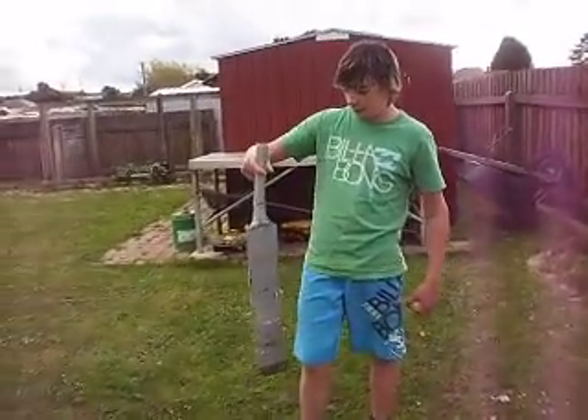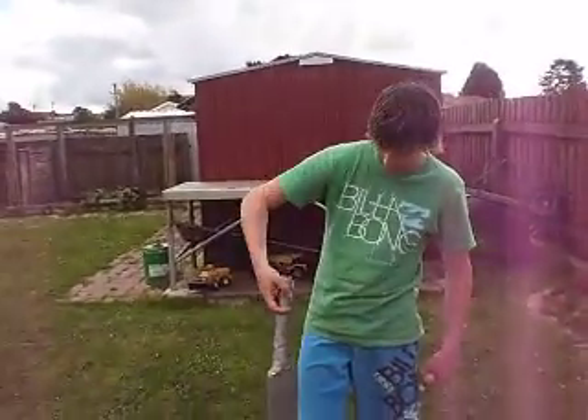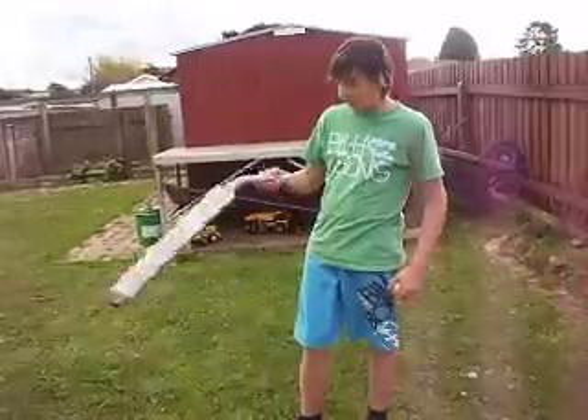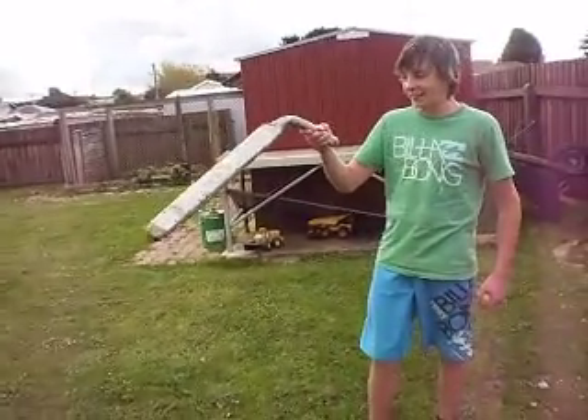Today we're trying to sell the best cricket bat in the world. It's a Kookaburra. We've put some protective tape over it to reinforce it. There's plenty of flexing to it, as you can see.